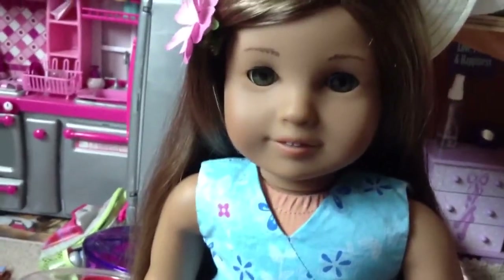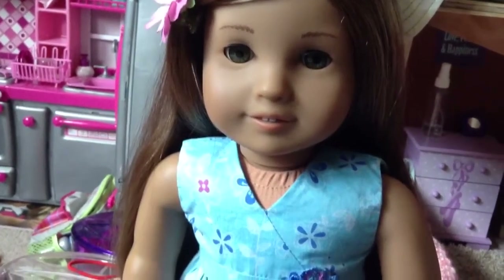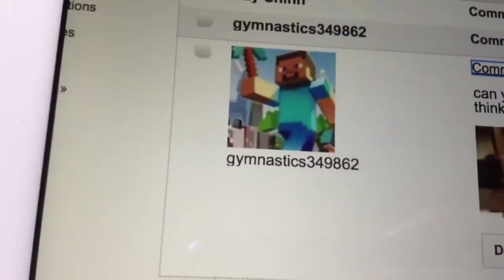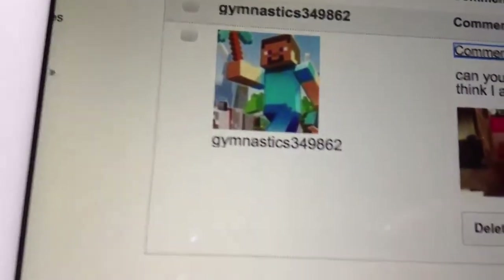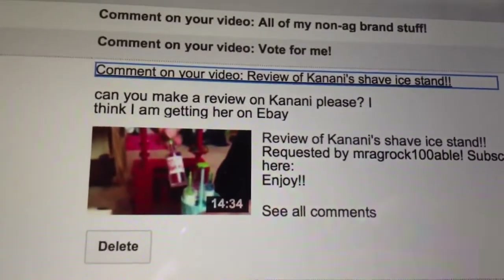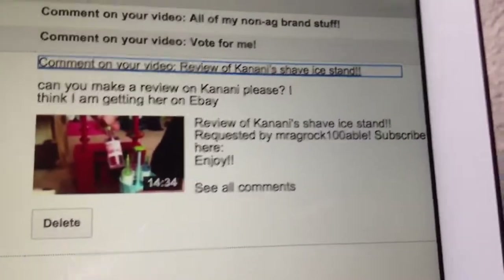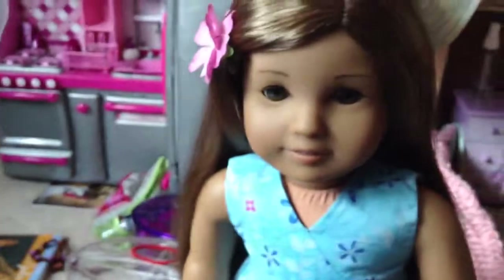This video was requested by Gymnastics349862 — I'll show you the name. This is what she said: 'Can you make a review on Kanani, please? I think I am getting her on eBay.' All I have to say is good luck finding a cheap one.